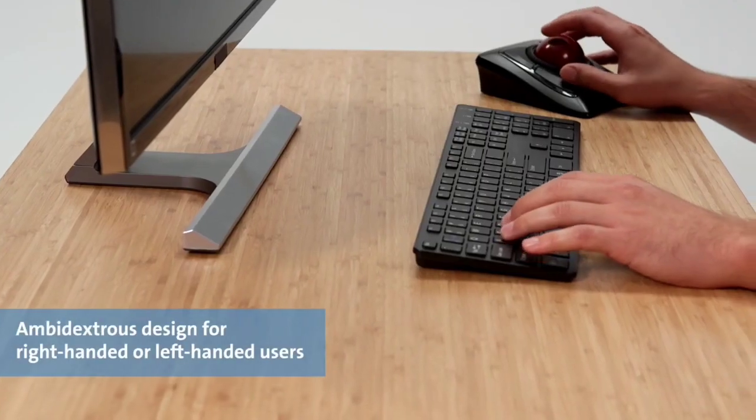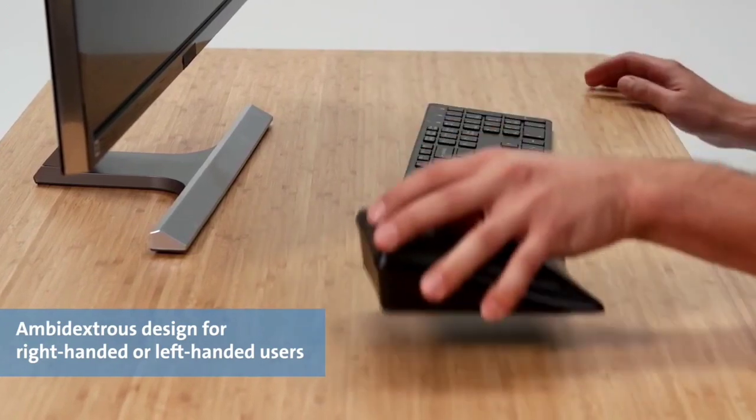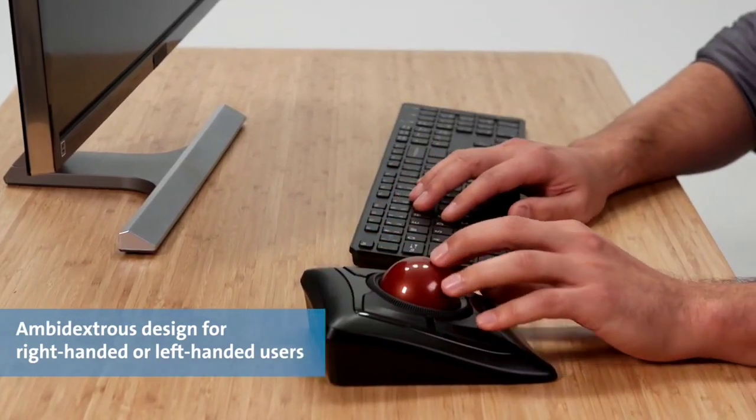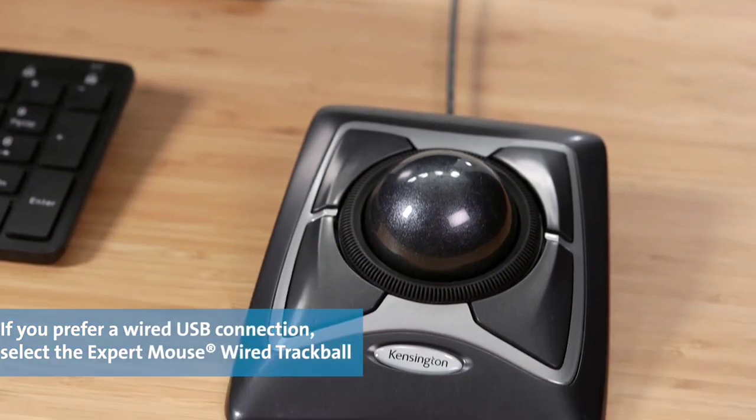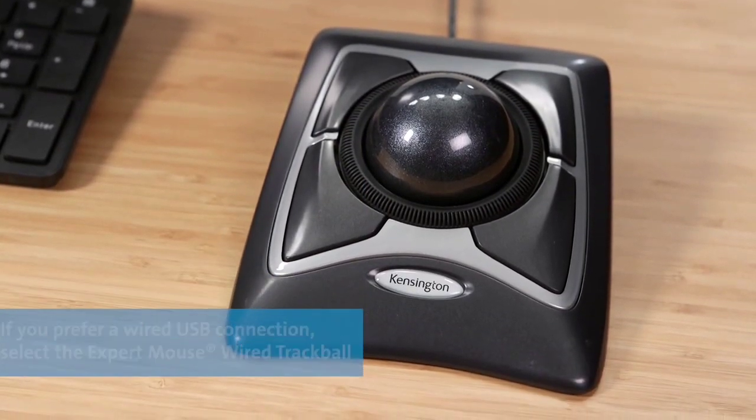Apart from its RF receiver, you also get Bluetooth connectivity with this mouse, making it a great wireless option. Being a premium and high-end trackball mouse, it includes a 5-year-long warranty, making it one of the most reliable options out there.